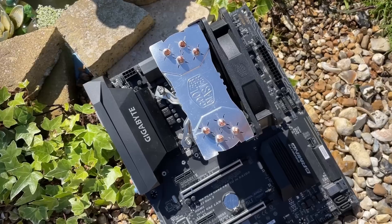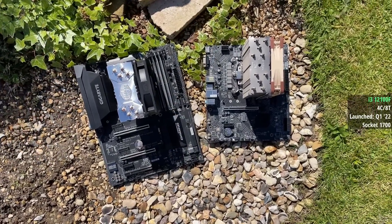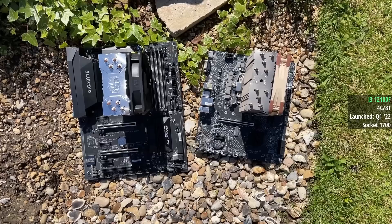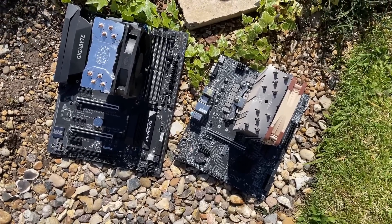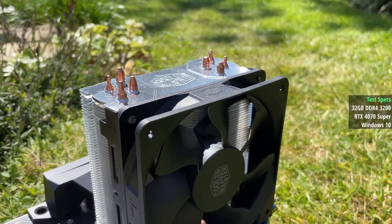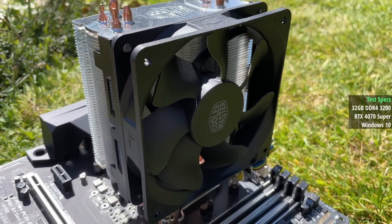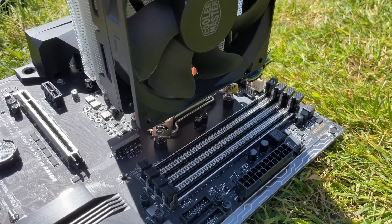Today I wanted to see how this four-core, eight-thread processor compares to the modern i3 12100F, one of the best lower-cost options available right now. Both will be running at stock speeds today, along with 32 gigs of 3200MHz dual-channel DDR4, and paired with a 4070 Super.